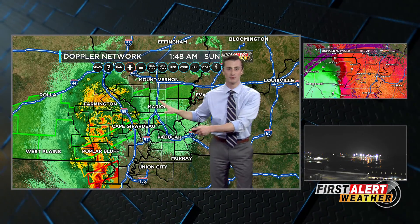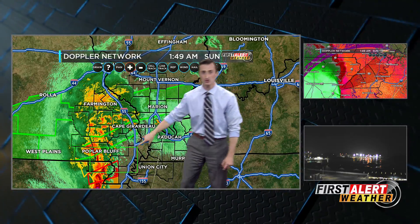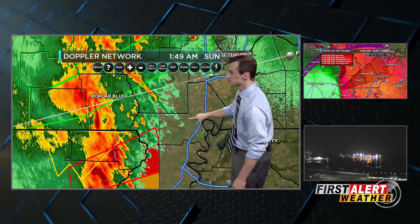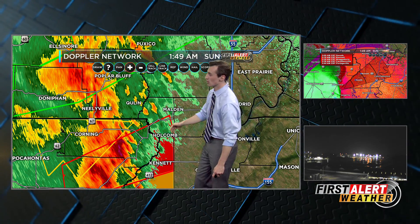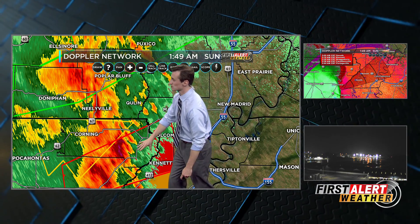For Cape, Mary, and Mount Vernon — just some rain at times, we're OK right now. But don't let your guard down to our southwest. We're tracking a tornado warning in effect until 2 AM. It does include Holcomb, it does include Kennett, and we're talking Piggott and Rector.